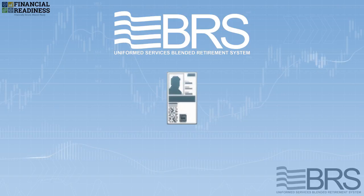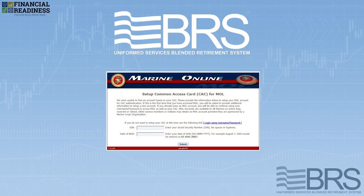You can then log in using your Common Access Card. If you're new to the Marine Corps or you haven't registered your CAC on MOL before, you'll see this screen. Complete the requested information to set up your CAC for MOL.